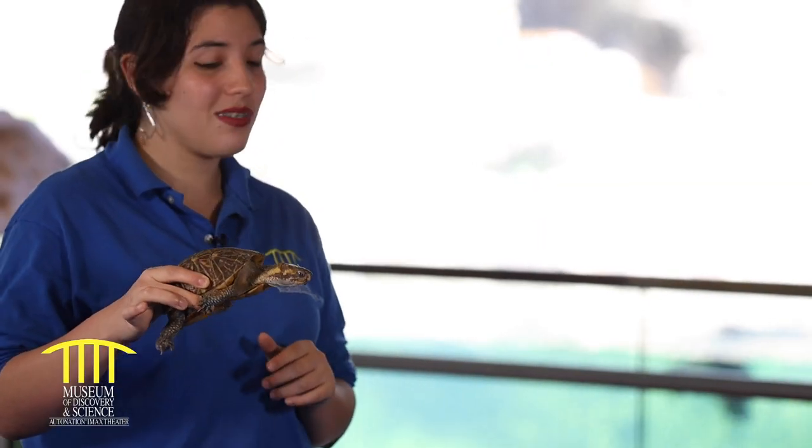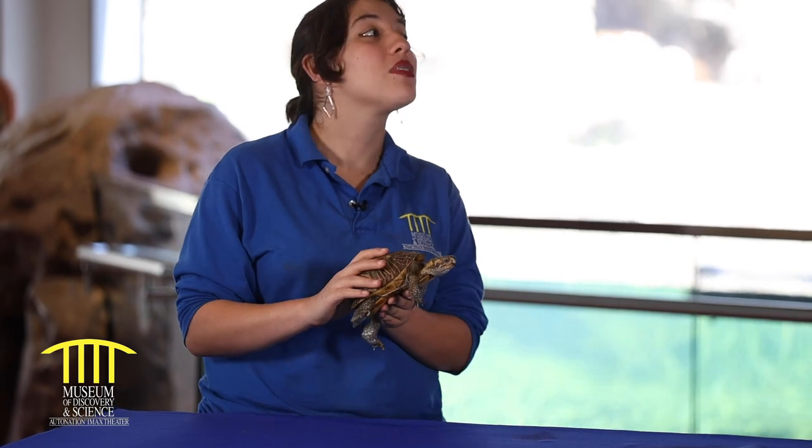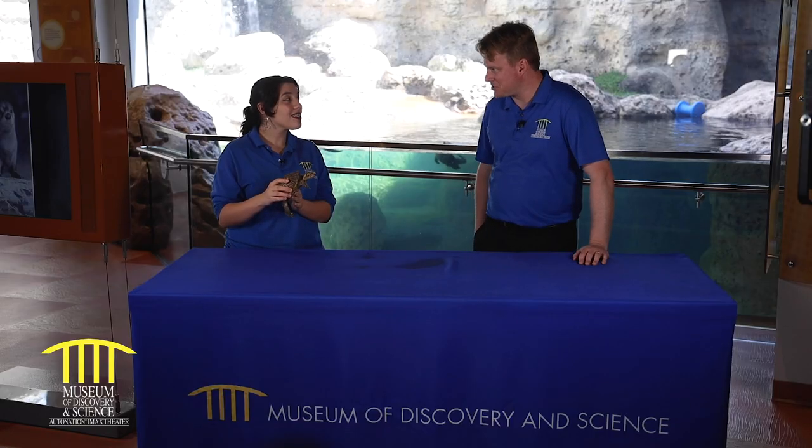What does he like to eat? Well, box turtles are in fact omnivores, so that means he likes to eat insects, he likes to eat worms, he'll even eat dead fish on occasion. But he also loves to eat his fruits and vegetables — we should all eat our fruits and vegetables, that keeps us healthy and moving forward.